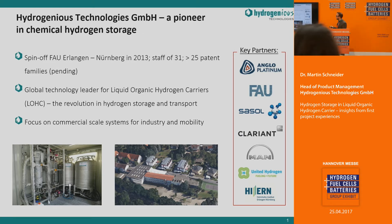Together with our partners — Anglo-American Platinum, our investor, the university, and our suppliers of the liquids and catalysts, Sassel and Clarient — and together with MAN, where we focus on scale-up of the system, we want to commercialize this technology for various applications.